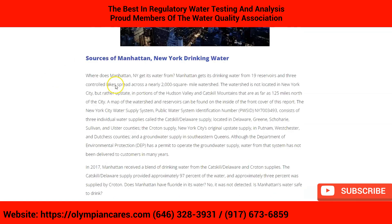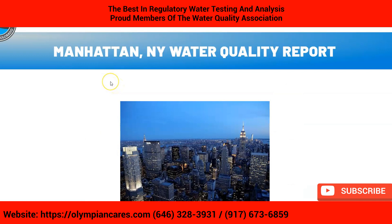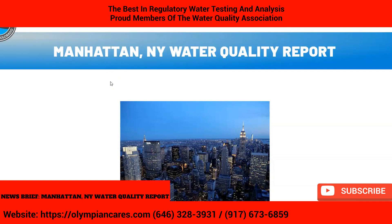So, is it safe to drink the water in Manhattan? Well, it's up to you to decide. However, third-party independent testing did find a lot of these chemicals to be higher than normal, so it's always a good idea — whether you're in Manhattan or any other city — to have your water periodically tested by experienced professionals.